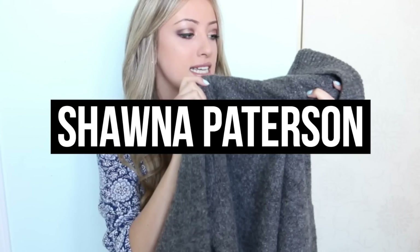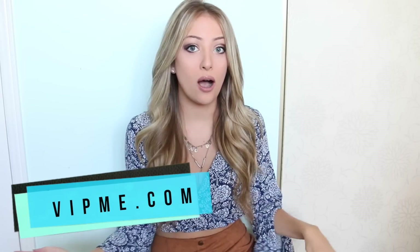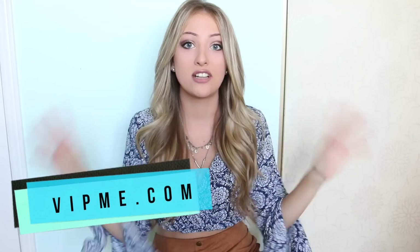Hey everyone, welcome back to my channel. I'm Shauna Patterson and today I'm filming a dedicated haul video. These are items that were gifted to me through VIPme.com, an online website where you can buy clothes, necklaces, accessories, handbags, shoes, and all that good stuff. I'm going to be reviewing these products, telling you what I think about them and how they fit.